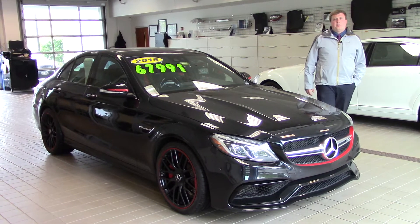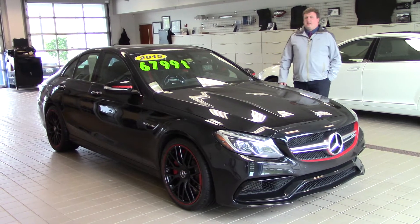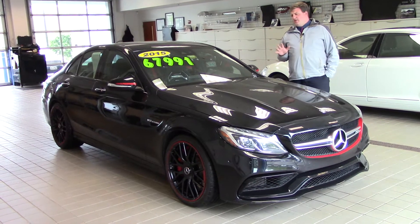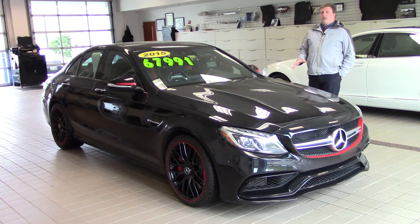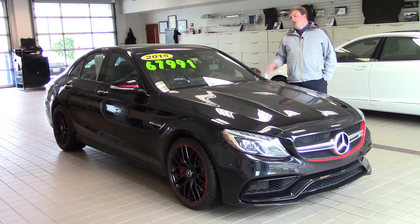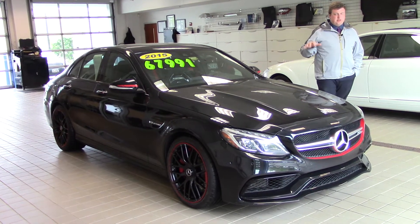Good afternoon Abdul. This is Anthony Gao here at Prime Motor Cars Mercedes-Benz. I want to take a second and showcase the car that you inquired about — this beautiful 2015 Edition 1 C63 S AMG. Let me walk you through some of the really awesome features on this particular car.